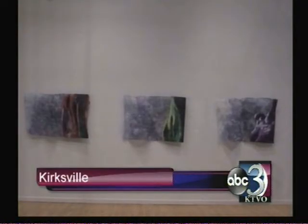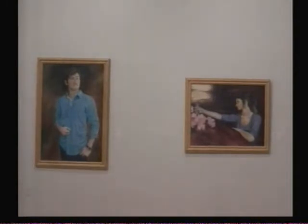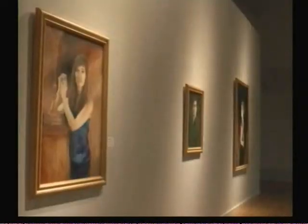Truman State art students are showing off their semester's work in a gallery opening. Works of art from students in the Bachelor of Arts and Bachelor of Fine Arts programs at Truman will be on display in the gallery in Ophelia Parrish Hall. The paintings on display have taken the students all semester to complete and include a number of different styles.